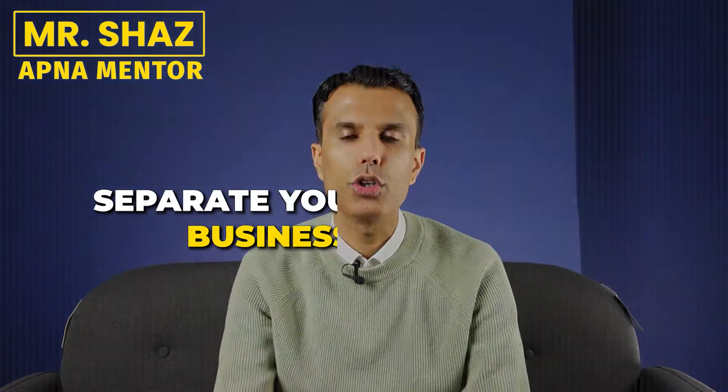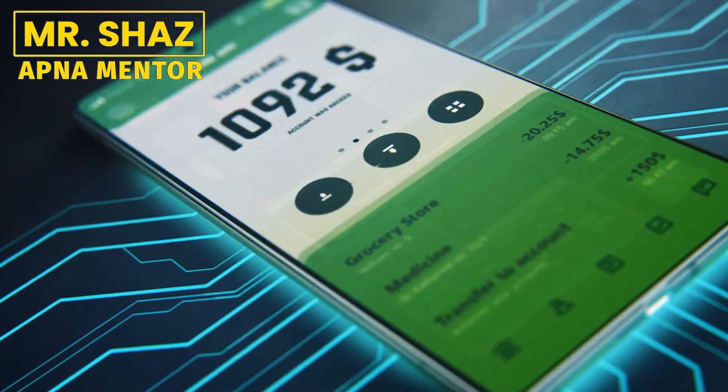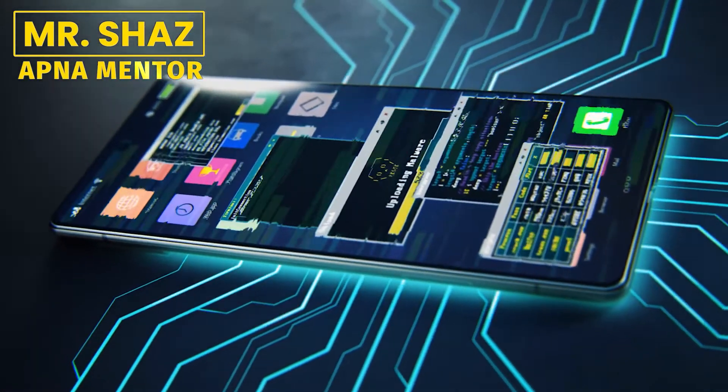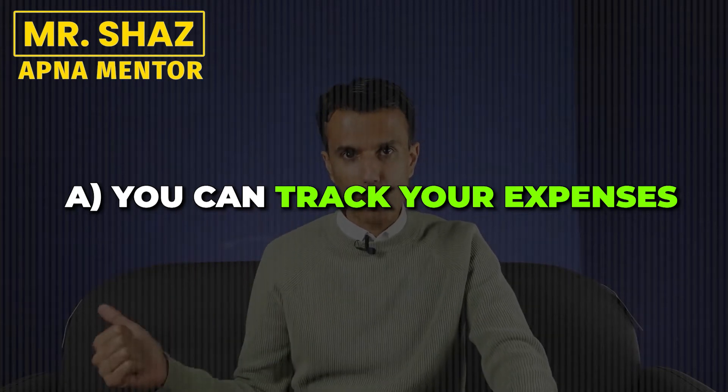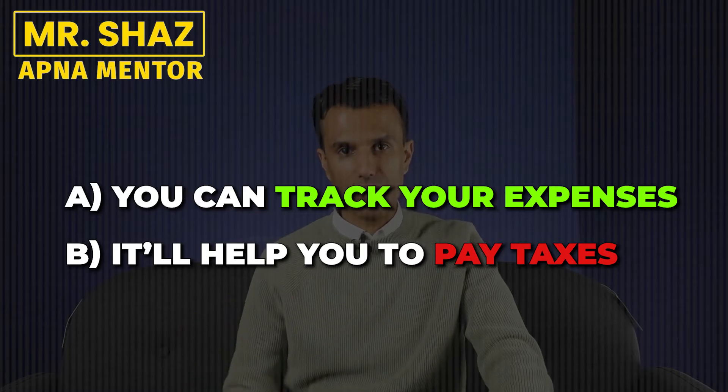Another step is to make sure you keep your business and personal expenses separate. People end up with one bank account, but you definitely need a separate bank account for your business. In this day and age, there are so many online banks that give you an account so fast. Keep your personal and business expenses and income all separate — it'll help you see what's going on and save you loads of headache when you have to do your taxes. Having a separate bank account will also assist you with better record keeping.